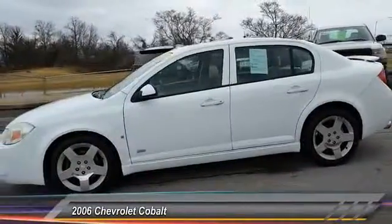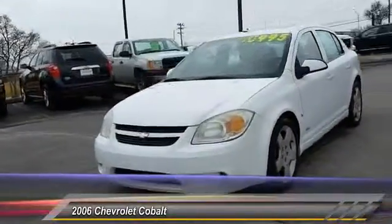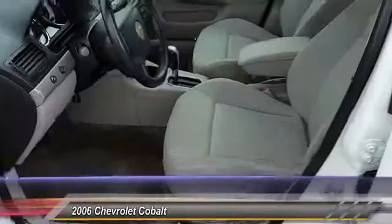Here are some of this vehicle's great options: keyless entry, adjustable steering wheel, air conditioning, front power steering, floor mats, aluminum wheels, FWD, rear defrost, child safety locks, power door locks.